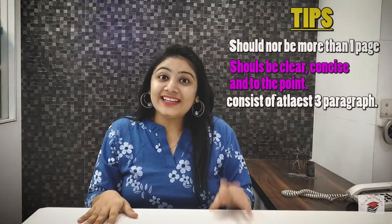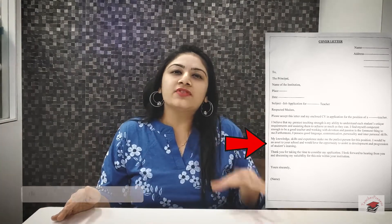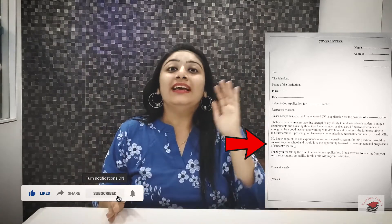It should consist of at least three paragraphs. In the first paragraph, we need to write how we came to know about the job. The second paragraph is all about convincing the person that why you are suitable for the job. In the third paragraph, you just have to summarize what you have written. The format of a cover letter looks exactly like the letters you wrote while you were in school.